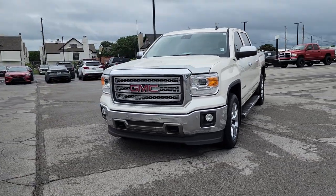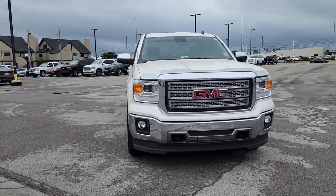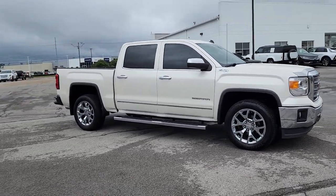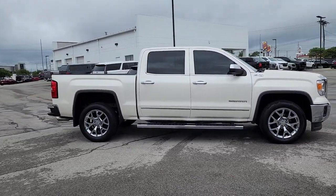You just found the 2014 GMC Sierra. With less than 150,000 miles on the odometer, this vehicle stands out from the rest.